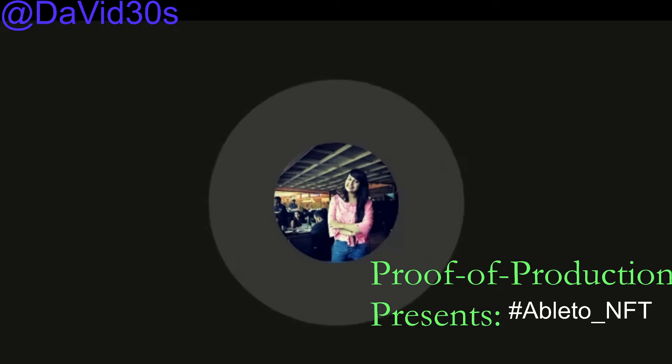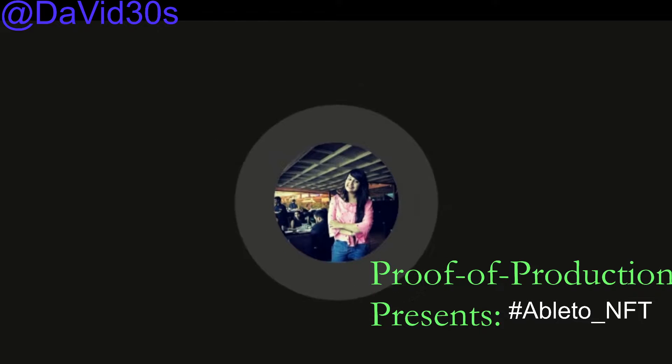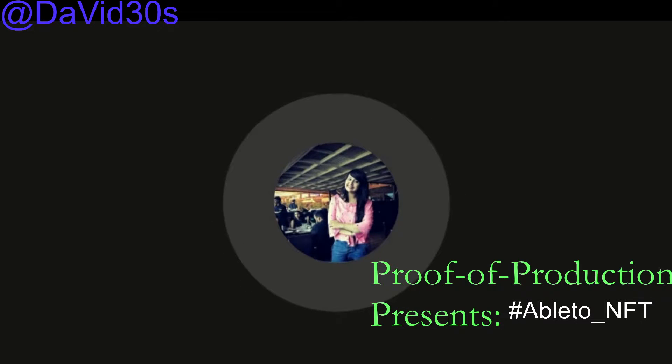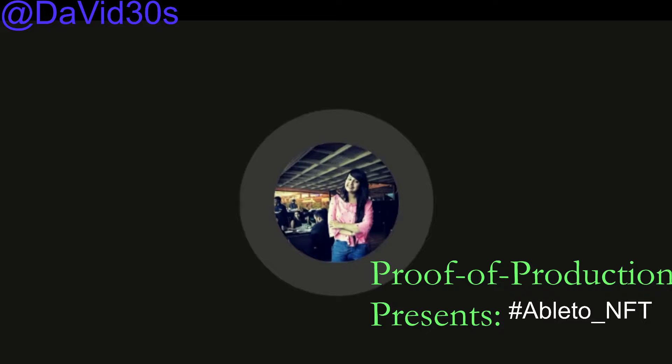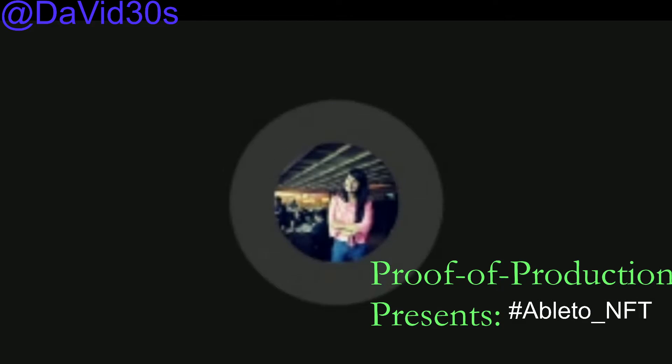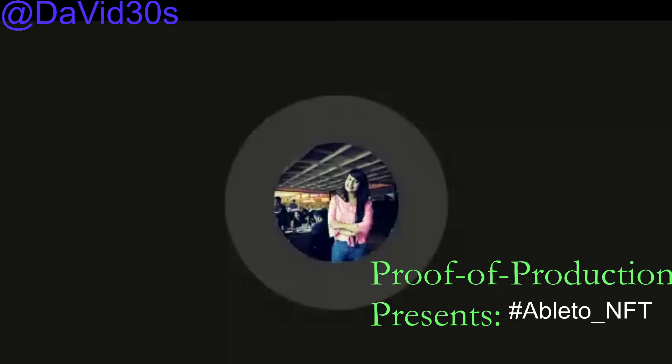We got around 20 submissions, and they were all really great. It was really difficult to come to the final winners. We had five categories of bounties: Best NFT Project, Best DeFi Project, Best OpenTrack Project, Best Explainer Video, and Best Polygon Tooling.